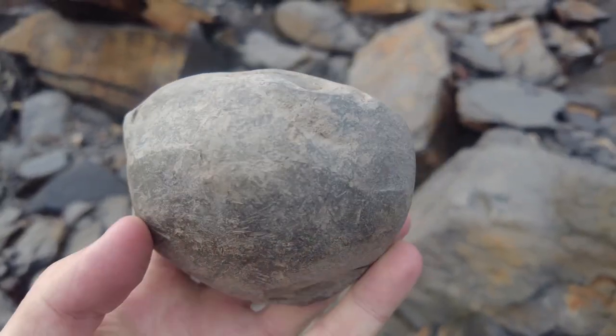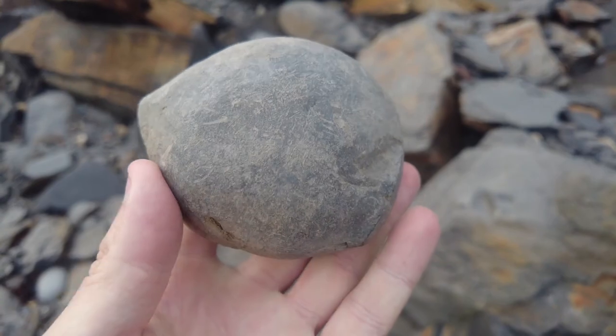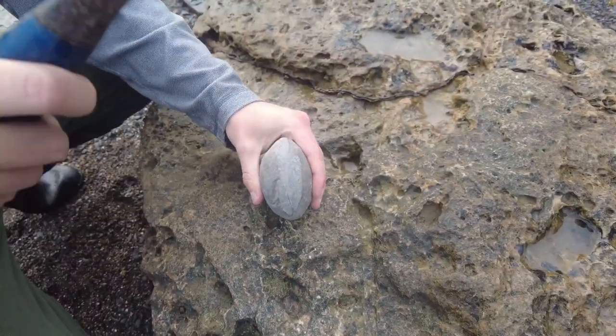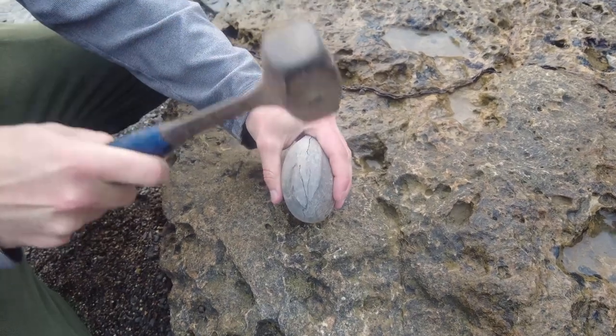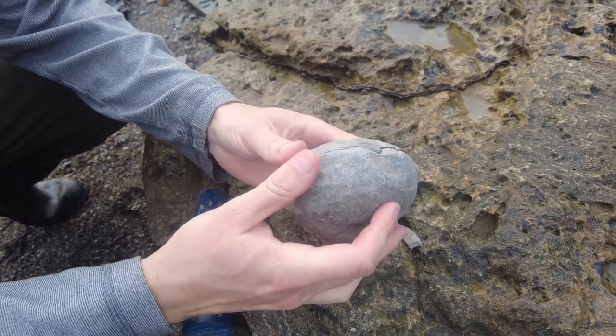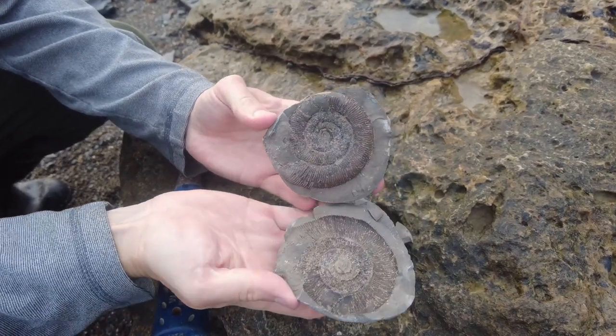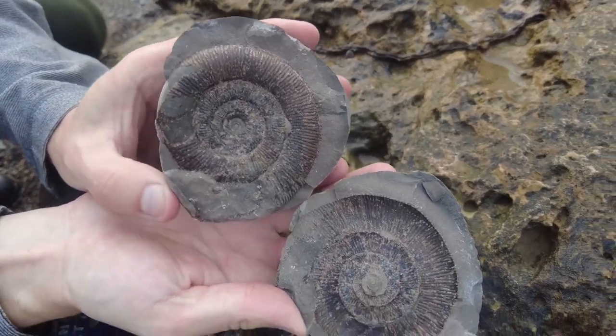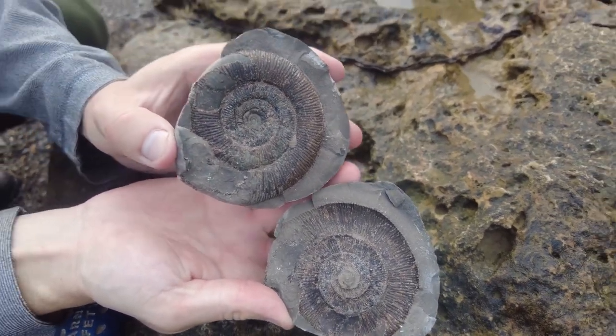This looks very promising, so I'm going to go ahead and give it a quick tap using my hammer right now. That looks like it's gone pretty well — an absolute corker, perfect pop there — a nice tenucostartum ammonite.